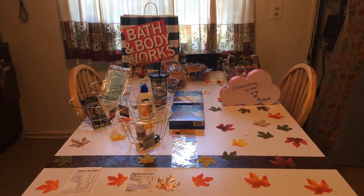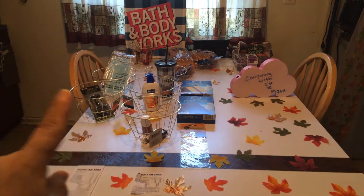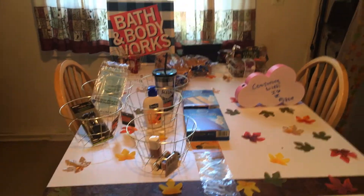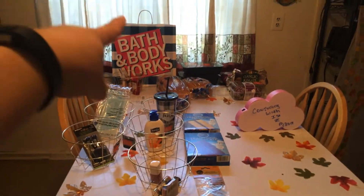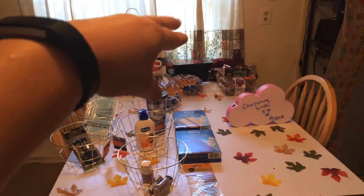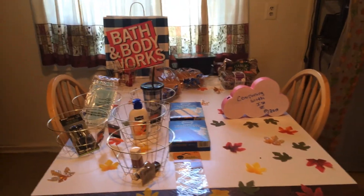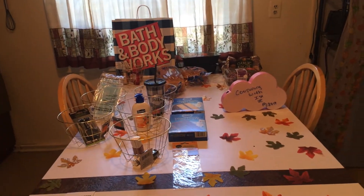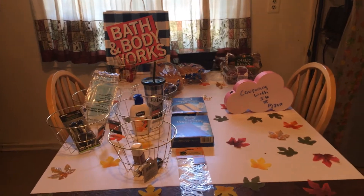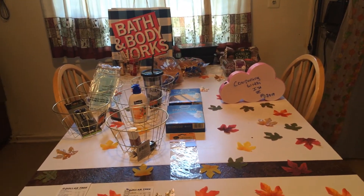Hi everyone, welcome back to Couponing with Issa. Here to show you two small Dollar Tree hauls. I went to two different dollar stores today. I also went to do the Bath and Body Works deal and just a couple things that I needed from Aldi's. Hope everyone is doing well. I want to give a big welcome to Mr. Rene, one of our new members. Thank you so much for all the love, the support, and all the comments.